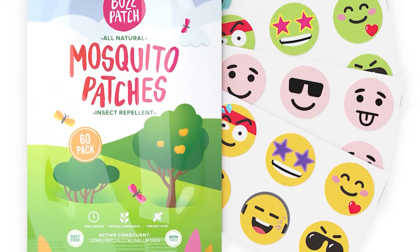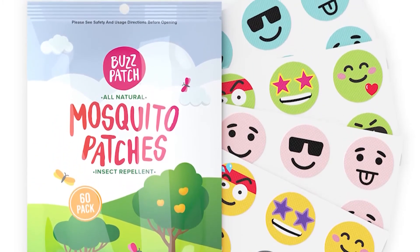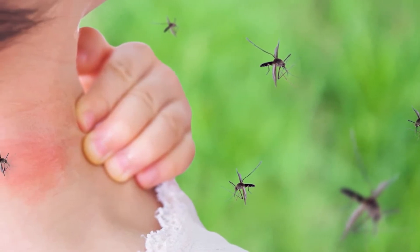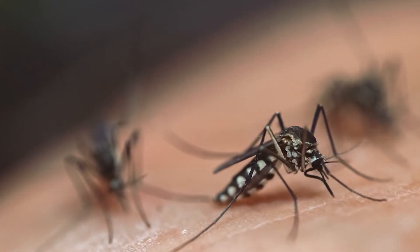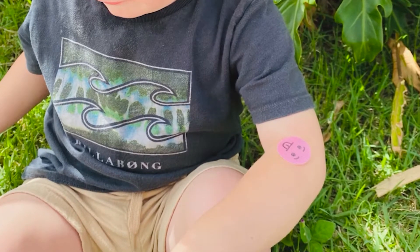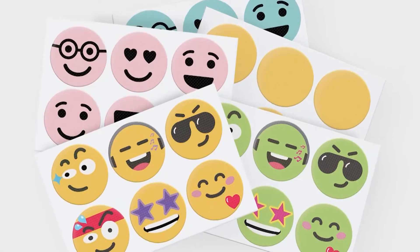Their solution? These emoji-adorned patches, which are infused with natural oils, to help protect their kids from Australia's national bird, the mosquito. Mosquitoes are attracted to us humans by the carbon dioxide that we exhale. So they land on the skin, they taste the skin — if they like it, they bite. We have a high-grade medical nonwoven fabric that's constructed specifically to hold a plant-based ingredient that will repel mosquitoes.